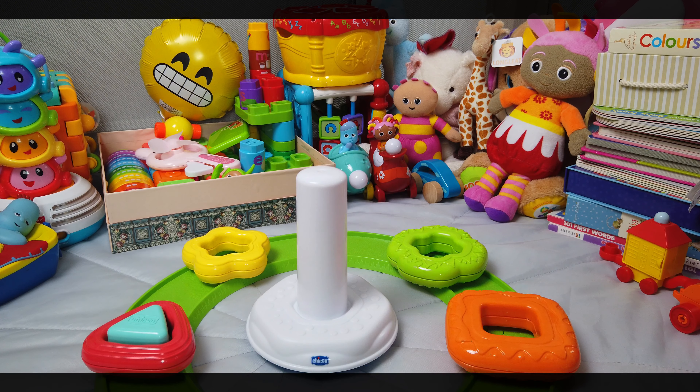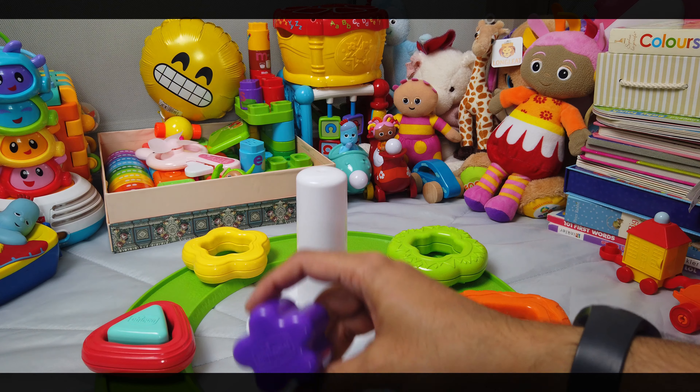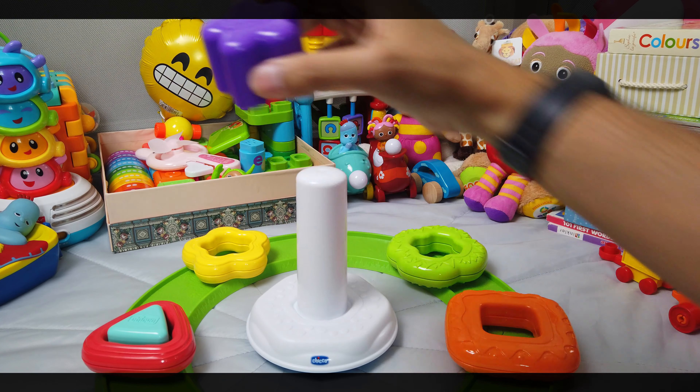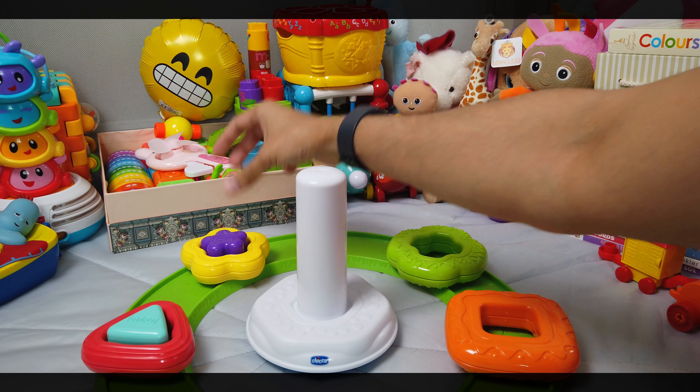Is that a yellow star? Who could go inside the yellow star? Could it be this purple star? Of course it is. There we go.